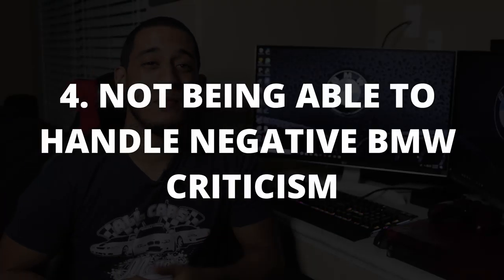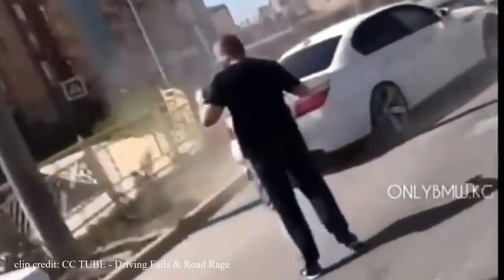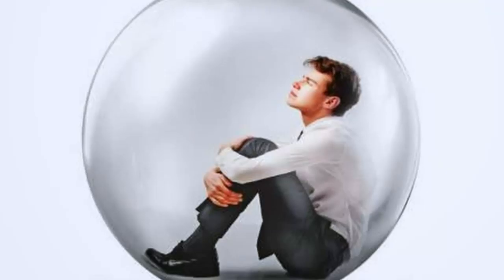Treat a BMW like a BMW. Reason number four: not being able to handle negative BMW criticism. I'm sure you've heard that BMW owners have a bad reputation — driving recklessly, acting like they own the road, or the common stereotype that they don't use blinkers. If you're planning to own a 335i or any other BMW, you have to accept that a lot of people online and even in person are going to badmouth them. People are quick to criticize you for buying a BMW and telling you to get a more reliable car. I don't believe in living life stuck in a bubble, listening to everybody, going for the smartest choices while sacrificing a little happiness.